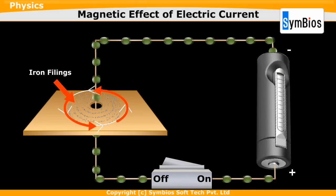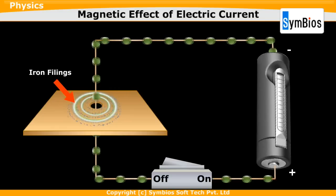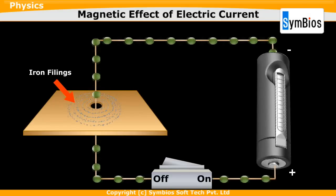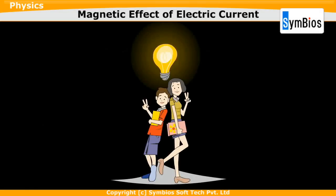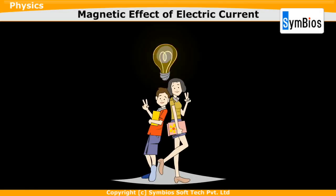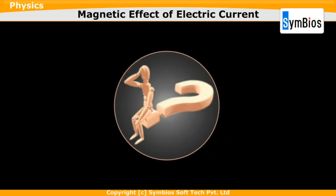This is because the direction of the magnetic field changes when the direction of the flow of current is reversed. In this demonstration we have seen the pattern of the magnetic field lines formed around a current-carrying copper wire and their direction.